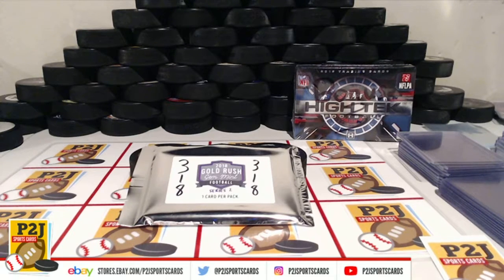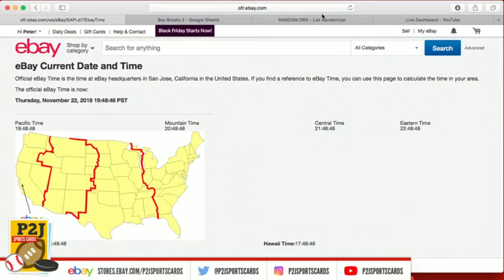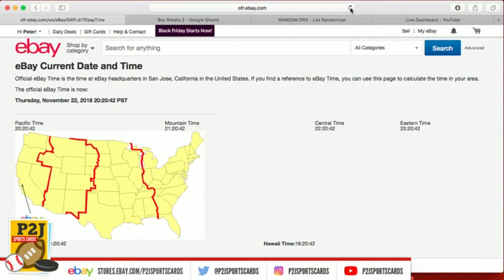Welcome everyone to break 318 for the 2018 Gold Rush Gem Mint football card. Thanks everyone — I should say person — for getting in the break. It is Thursday, November 22nd. Happy Thanksgiving. It is 11:20 PM Eastern Time and 8:20 PM Pacific Time.